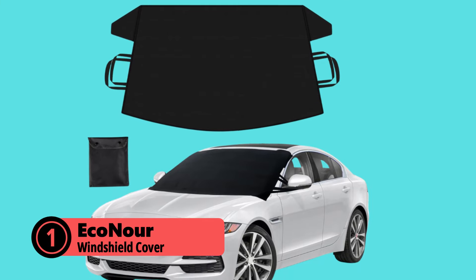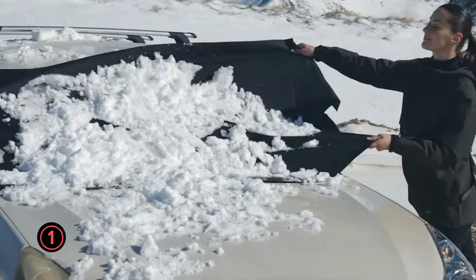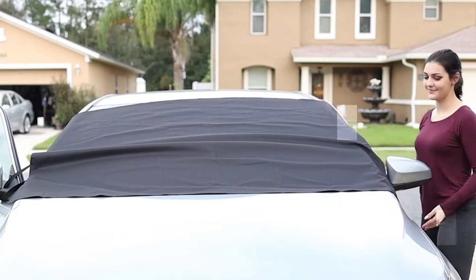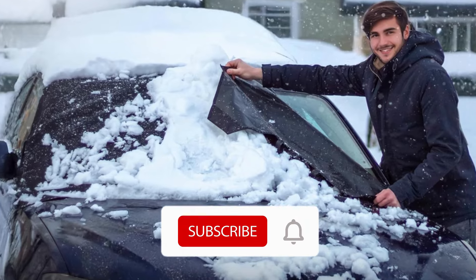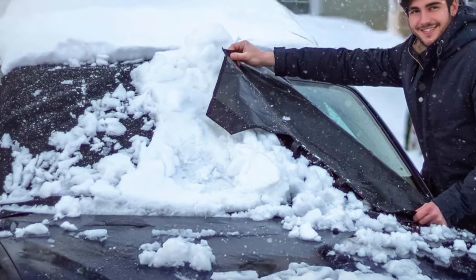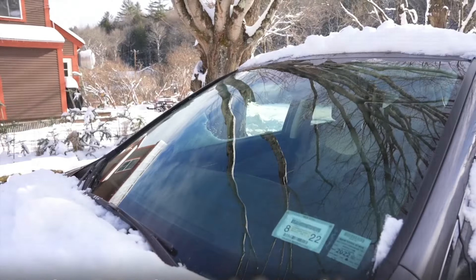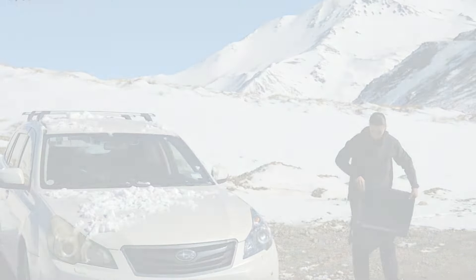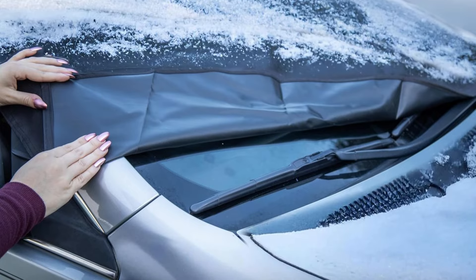Topping our list is the Econur windshield cover, a premium solution that combines durability, versatility, and user-friendly design. Crafted from heavy-duty 600D Oxford fabric, this cover offers robust protection against ice, snow, frost, and sleet. Its universal fit makes it suitable for a wide range of vehicles, including cars, SUVs, trucks, and vans. The Econur cover stands out with its comprehensive protection features — it not only shields your windshield but also includes coverage for wiper blades, ensuring complete protection of your viewing area. The cover's soft inner lining prevents scratches, while its waterproof exterior keeps moisture at bay.